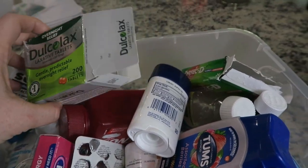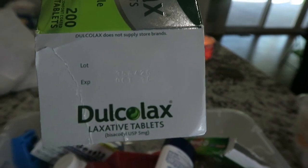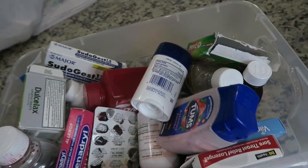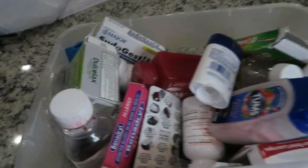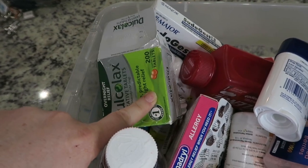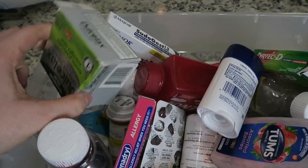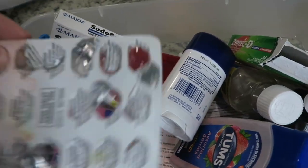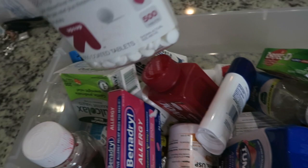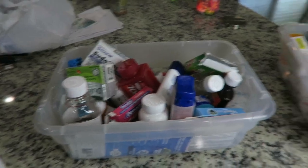I want to put them in these bins I got from the Dollar Tree because I don't want my medication to be exposed. Look at all this — we've got stool softener and all that. This stuff is probably expired. October 2016! We don't really even use half of this stuff. If this expired in 2016, I guarantee I've had this since I had my boobies done — I probably used this after surgery because you can't really go right after, so you need some help. That stuff is hella old.